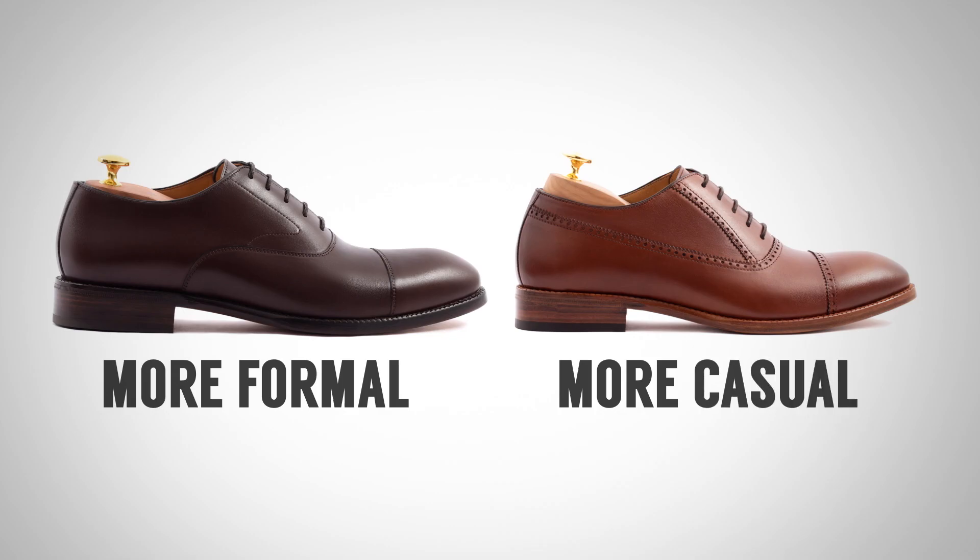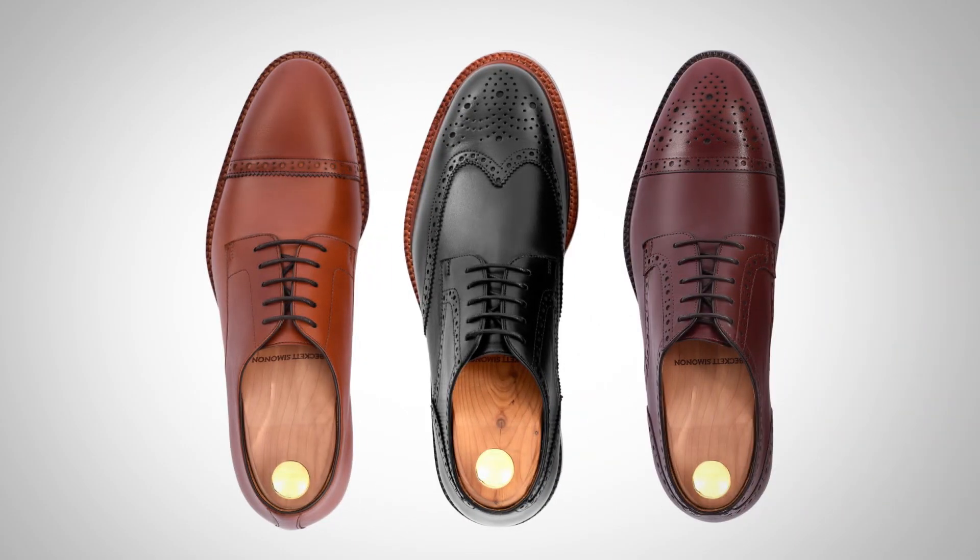With oxfords, you have a closed lacing system. Derby — open lacing system. Brogue doesn't refer at all to the lacing system; it simply refers to the ornamentation. The vast majority of oxfords are not going to have much broguing, because when you add broguing it makes the shoe less formal. Whereas with derbies, we're going to see tons of broguing in general because it works with a more casual shoe.